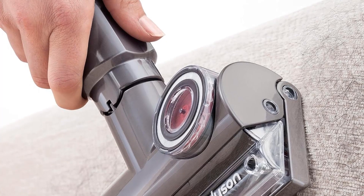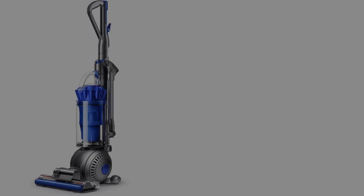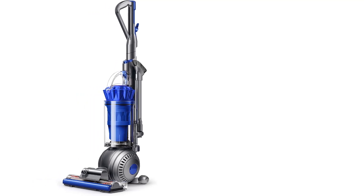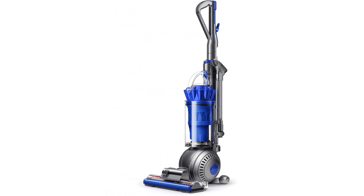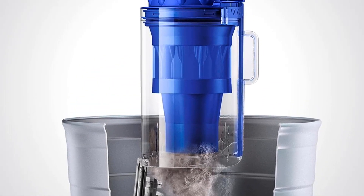Dyson's trademark ball-shaped design keeps the vacuum very mobile, which is great for cleaning dust bunnies around chairs and other obstacles. A half-gallon canister can hold all kinds of debris and offers quick one-click emptying over a trash can so you can get back to work.